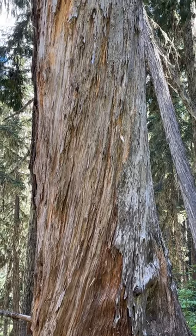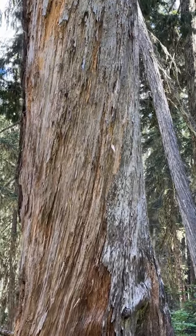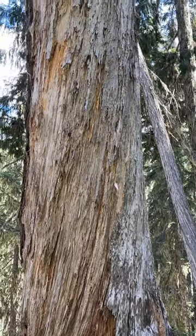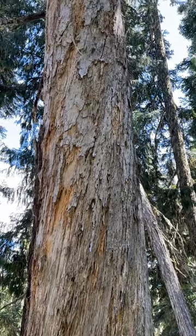Have you ever wondered why they use red cedar and not yellow cedar for lumber? Take a look at this yellow cedar snag. Notice how the grain is twisting as the tree grows.